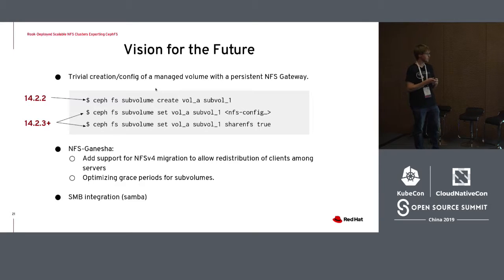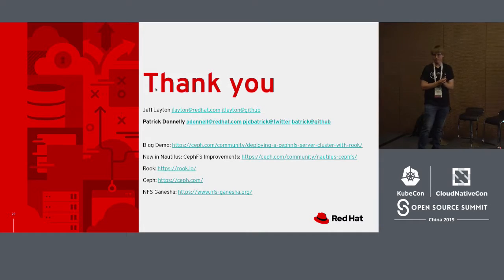That's all my time. Thank you for your attention and coming to my talk. I'll take any questions.